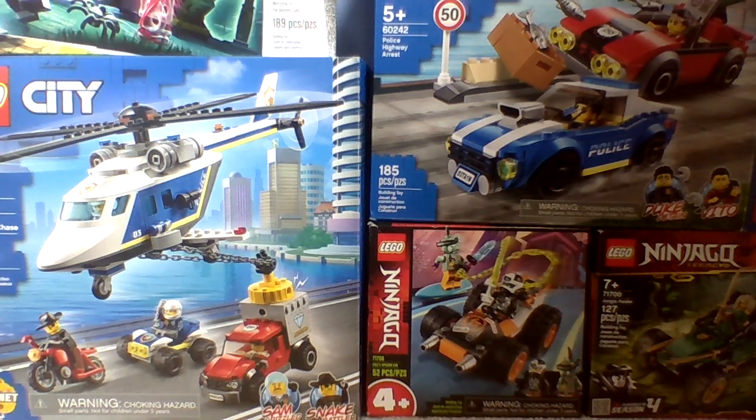The new summer sets haven't been put on the LEGO shop page yet, but as soon as they are, I'll explain them and show you guys on my phone. I'm really excited about those sets and I hope I can get a few of them — like the big exploration ship, because that one is pretty big.